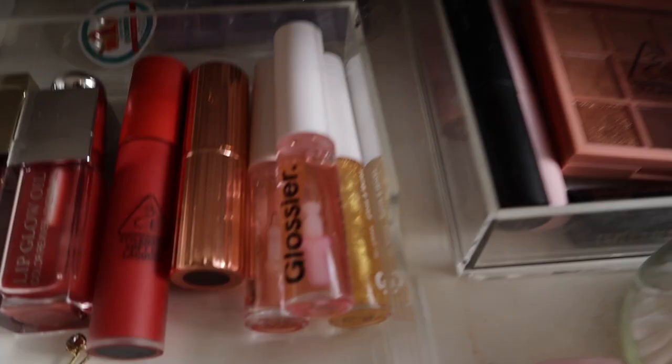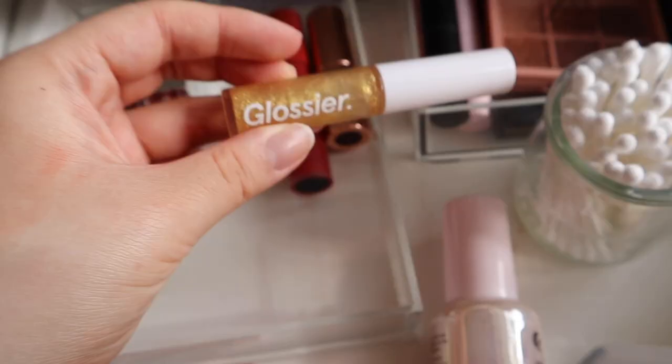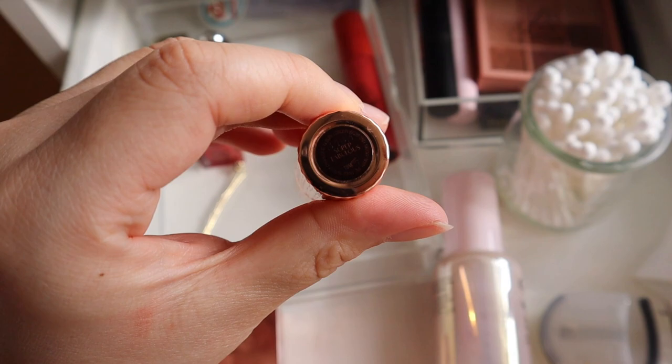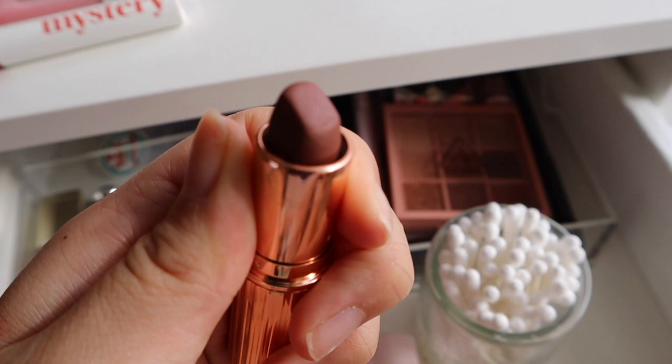I have three Glossier lip glosses. This is the regular clear gloss that I literally haven't opened yet because I'm still working on this tube. Last year I got this glossy gold lip gloss — it is really cool. I think gold lip glosses are really pretty, though it's not as noticeable as I would like. I have this Charlotte Tilbury lipstick called Super Fabulous. It's very different from what I normally wear — it's like a brownish, kind of reminds me of a 90s supermodel. And it literally smells like chocolate, so when I put it on it feels like I'm rubbing chocolate on my face.